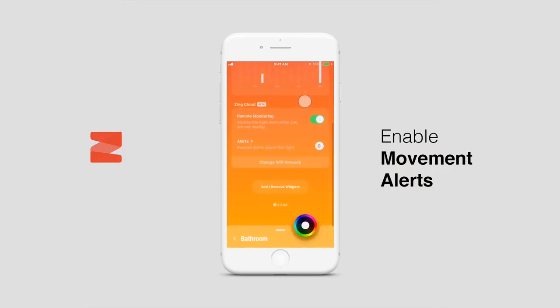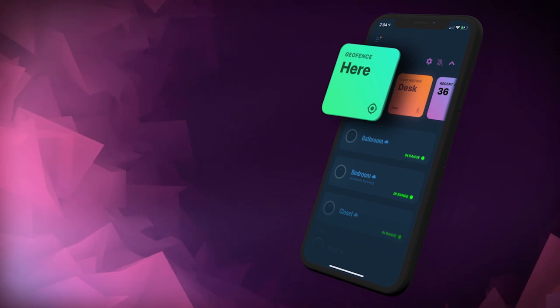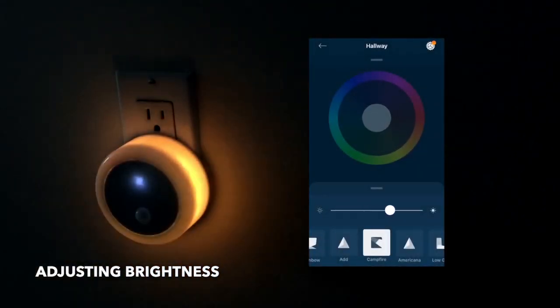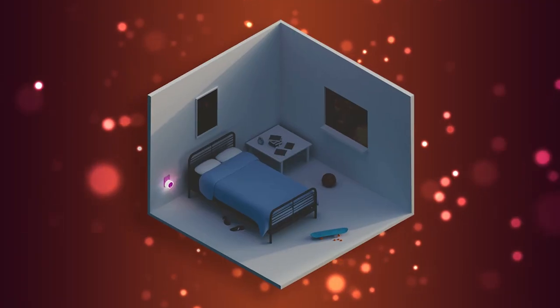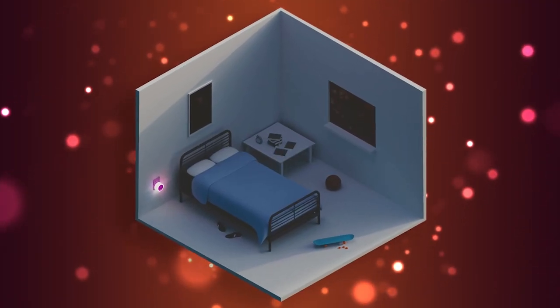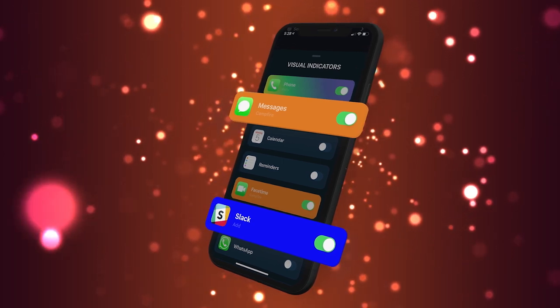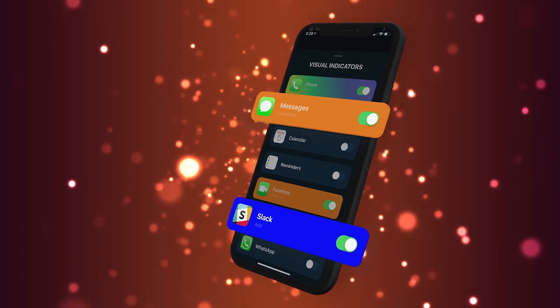The Zing app doubles as a security app, notifying you when it detects unusual movement in and around your home. These notifications can be turned on or off based on your location, so you don't accidentally alert yourself to your own movements. The brightness of your Zing can be infinitely adjusted via the app, with functionality to allow for blue light reduction, which helps to promote a healthy circadian rhythm and sleep cycle. Furthermore, Zing nightlights can be paired with your phone to light up when you receive a notification, even if your phone is silenced.